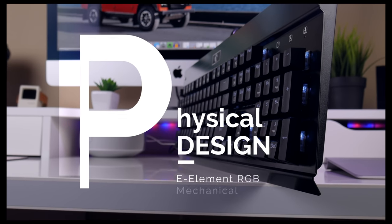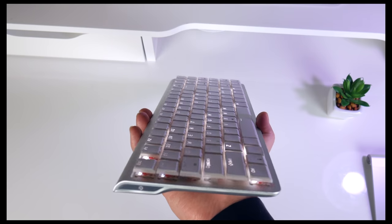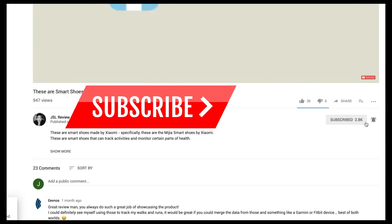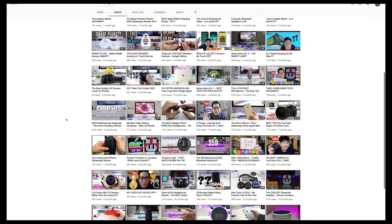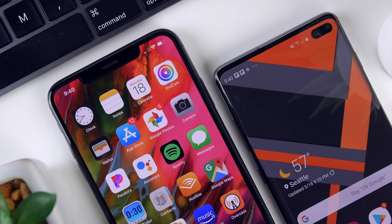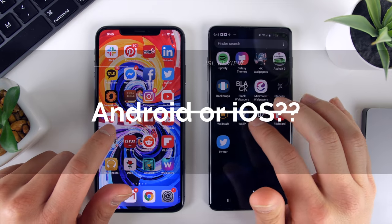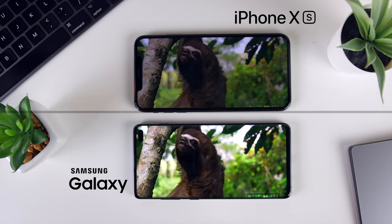Now, before we get into the unboxing, if you're into checking out the latest consumer tech products before you buy them, or if you're just a tech head like me, I make a video like this every single week. So make sure that you hit that subscribe button and turn on that bell icon. I'm also curious to know — are you guys primarily Android users or iOS users? Be proud of the operating system that you use and let me know in the comments down below.